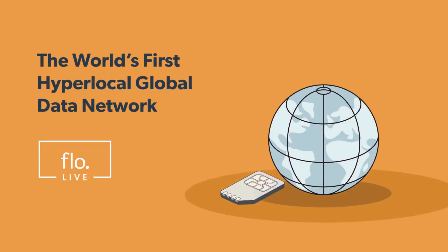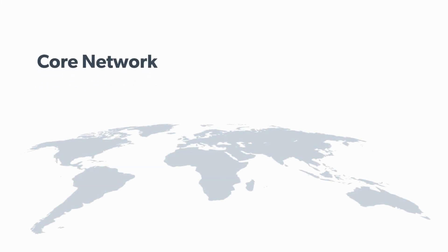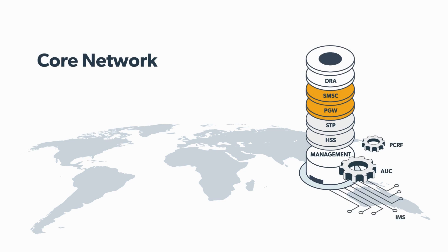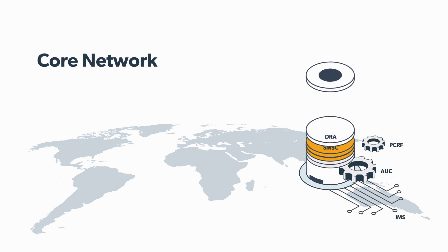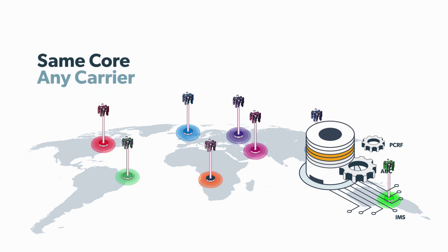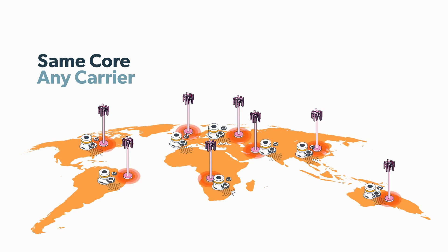FlowLive has created the world's first hyper-local, global cellular data network. At the base of this network, FlowLive has developed a fully-fledged and highly extensible core cellular network that's designed and built for IoT from the ground up. This core network seamlessly integrates with any carrier around the world, and when deployed across multiple carriers, it creates one global network that looks and behaves the same everywhere in the world.